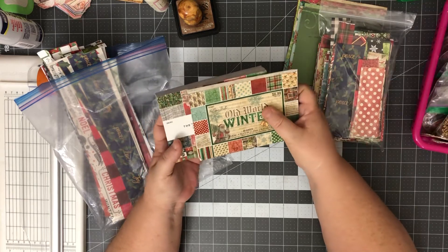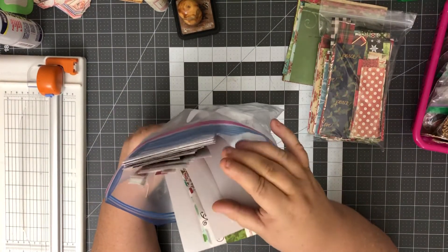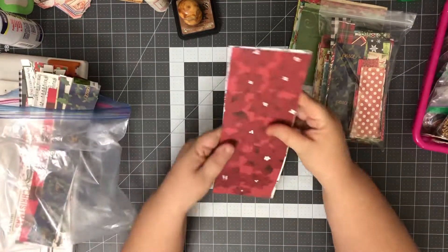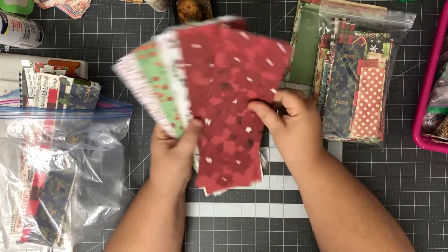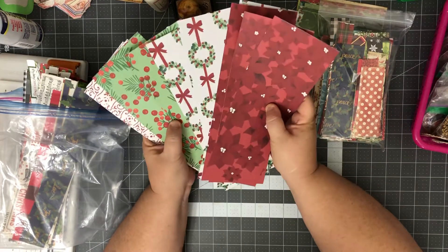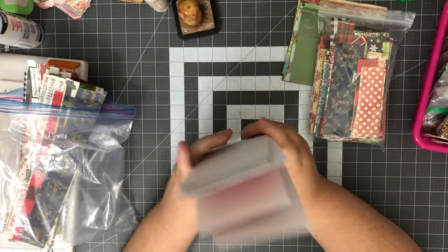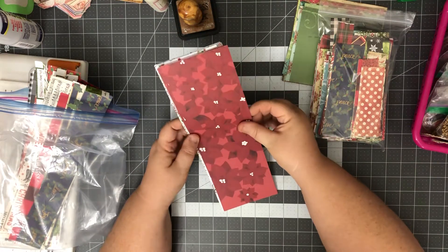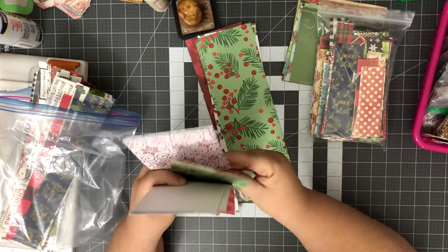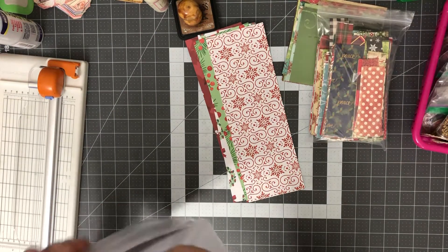Let's look for wider strips. Here's a whole stack of them — they're all four inches wide. I must have taken some twelve by twelves and cut them down; they were probably the last sheets of a paper collection that was almost gone, trimmed to four by twelve inch strips. Let's take one of each of these because we can do something with those really quick. I'll put the rest aside for now.